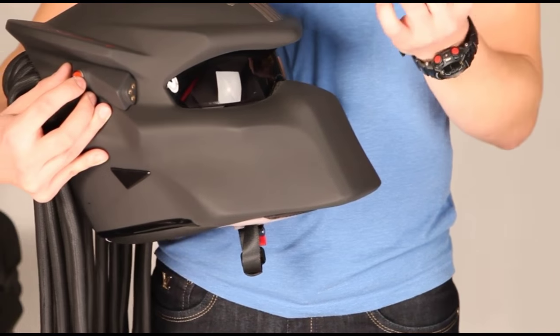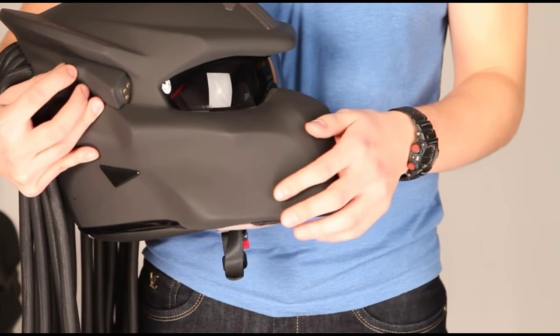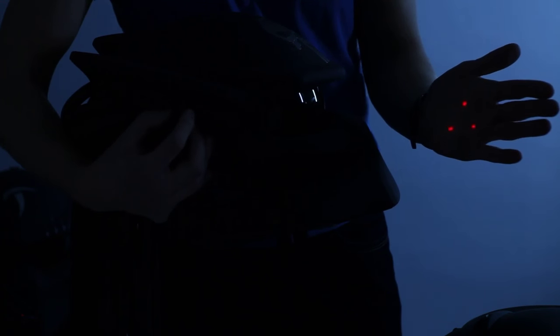For some extra money, you may order the helmet with a classical blazer side — just like in a movie. And it works really great on the streets, scaring the kids and so on.